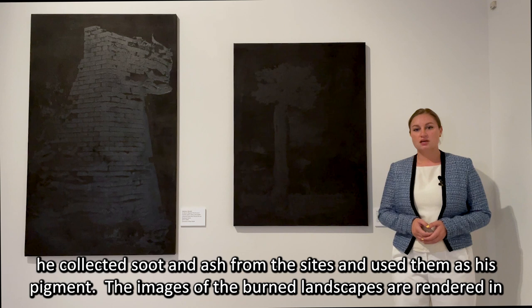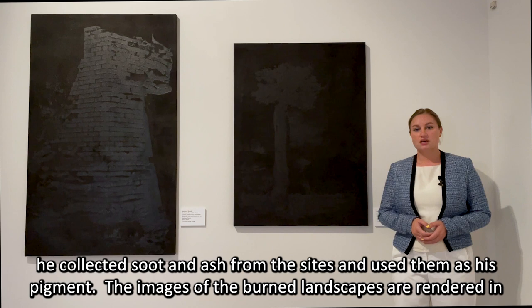While shooting on location, he collected soot and ash from the sites and used them as his pigment. The images of the burned landscapes are rendered in double black prints, with the powder resulting from the fires painting their own picture.